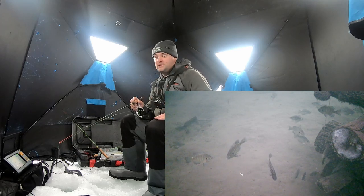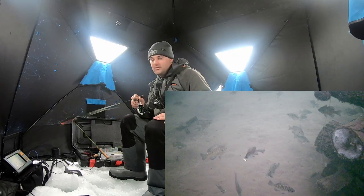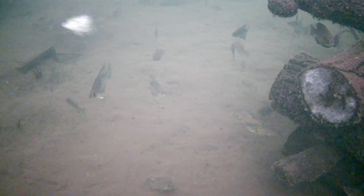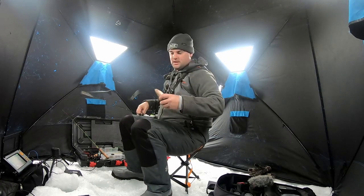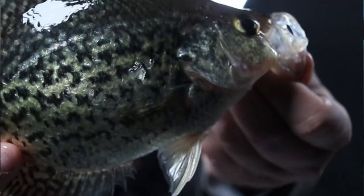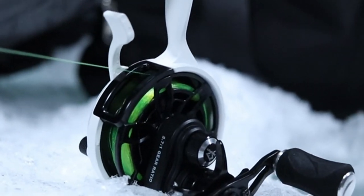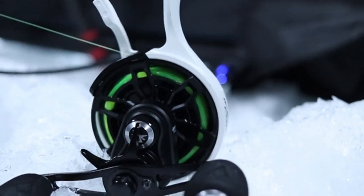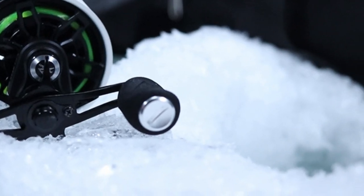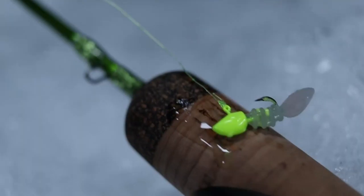I'm using a 1/32nd ounce tungsten jig here. I could go to a 1/64th but it would take a while to drop a 1/64th ounce jig 20 feet down. Got him — there's a crappie! That'll officially be crappie number one now that I got him through the hole — probably about a nine-inch fish. I'm going to keep him today for breakfast. For the rod and reel: I'm using a PCFund IceX Frost — the brand new Frost model, slightly better gear ratio than their IceX Carbon from last year, comes in a cool white color. I'm using three-pound monofilament with the 1/32nd jig and the Euro Tackle leech.